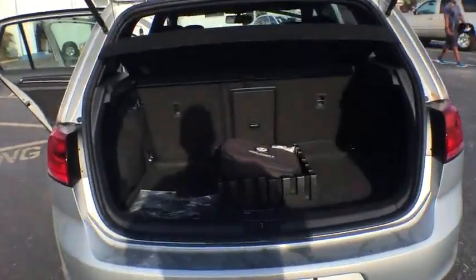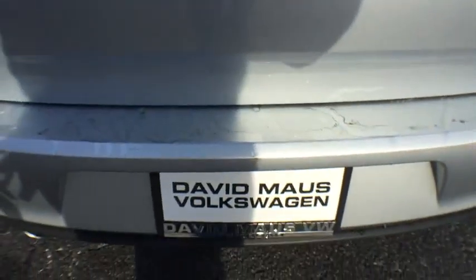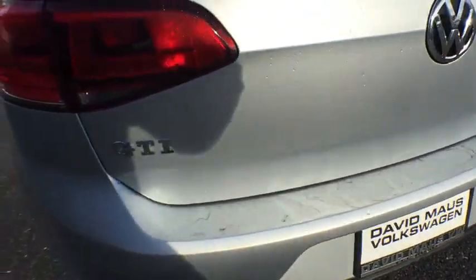Leather-wrapped steering wheel. Power steering. Adjustable steering wheel. Driver airbag. Cruise control. Aluminum wheels. Four-wheel disc brakes. Floor mats. AM FM stereo radio.